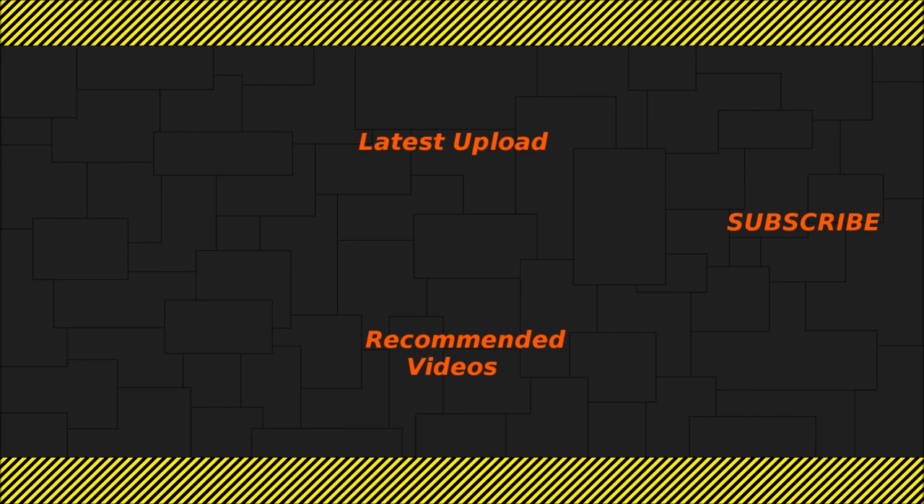And with that we are at the end of the video. You can subscribe in the top right corner when the end cards appear. In the top left corner you can see my latest upload, and at the bottom two recommended videos — the right one recommended by me and the left one by the algorithm.